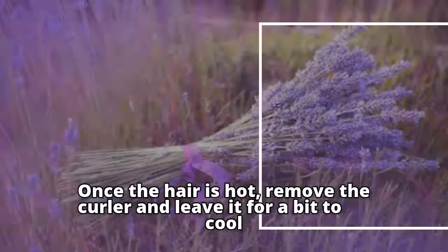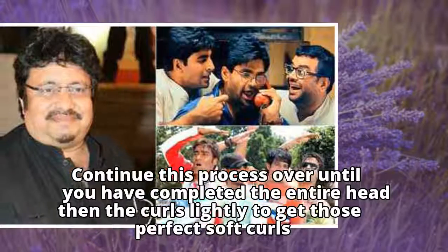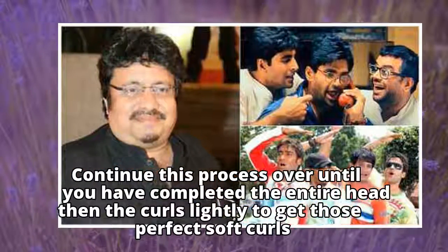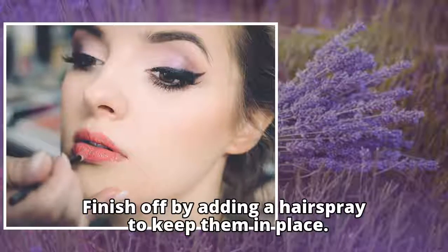Once the hair is hot, remove the curler and leave it for a bit to cool. Continue this process over the entire head, then tease the curls slightly to get those perfect soft curls. Finish off by adding a hair spray to keep them in place.